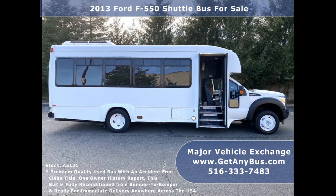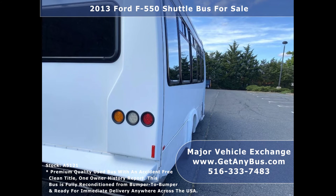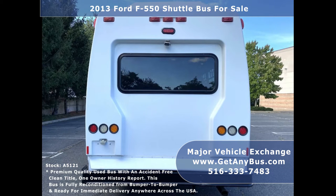Major Vehicle Exchange has more than 35 fully reconditioned shuttle buses and wheelchair buses and vans on sale. We have a great selection of used buses for church, shuttle service, tour, charter, and team sports.